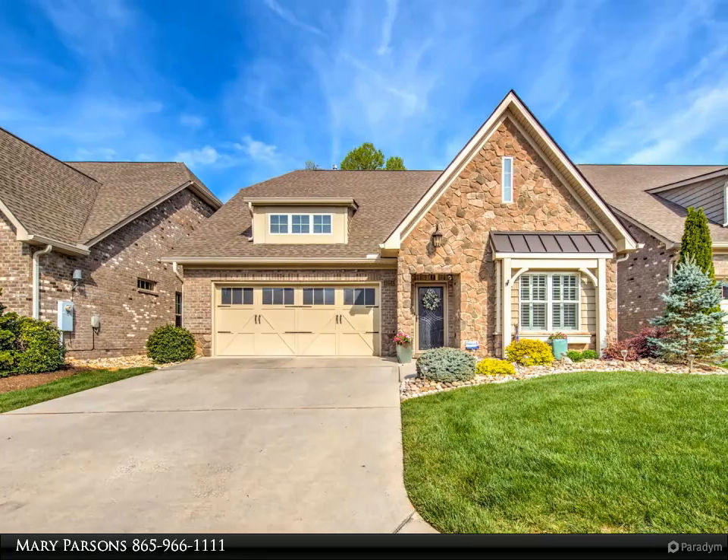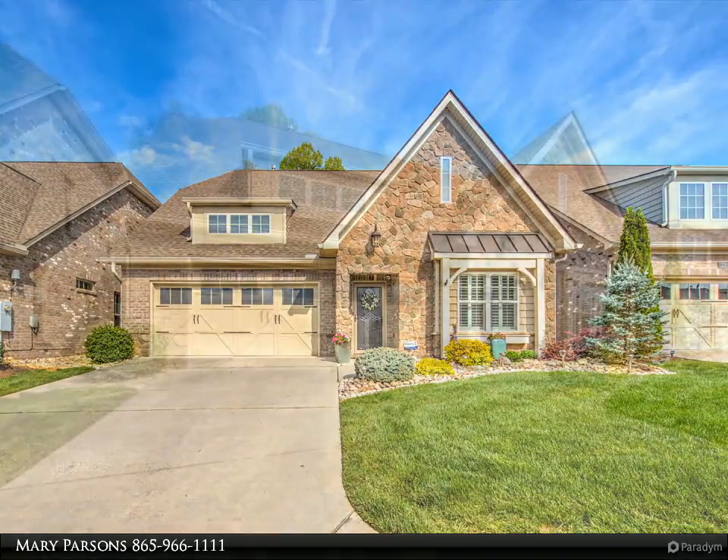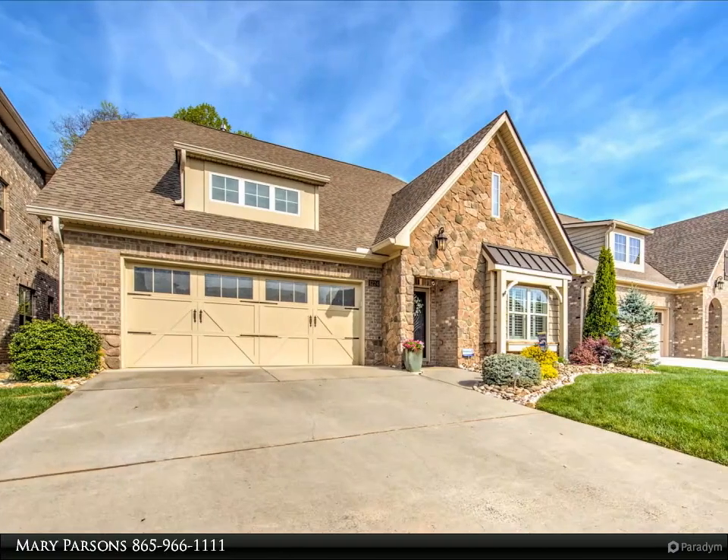All brick home with 3 bedrooms and 2 baths on main. Bonus upstairs with full bath. Unfinished room upstairs for storage or could be bedroom 4. Lots of storage in this home.